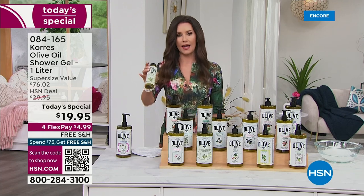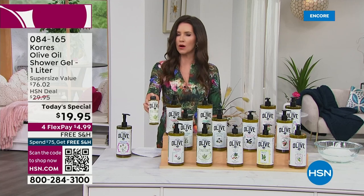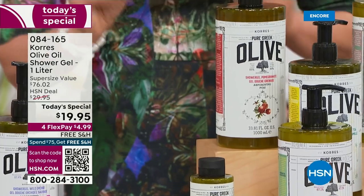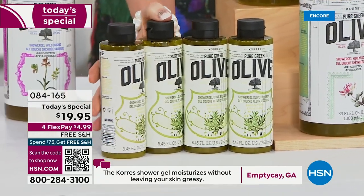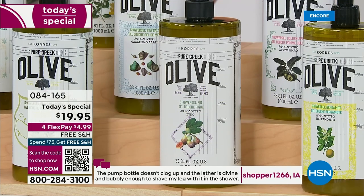This sells for $19 — about a one-month supply. But right now it's $19.95 for four of them, which would normally be $76. This is the lowest price we've ever offered on this huge customer pick. You get free shipping and handling, and flex payments — just $4.99 to get them home.